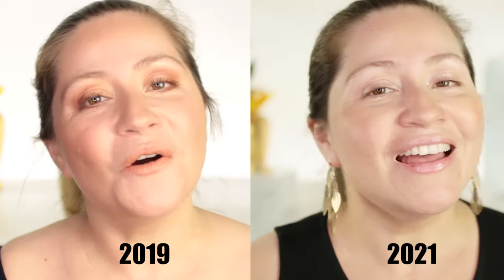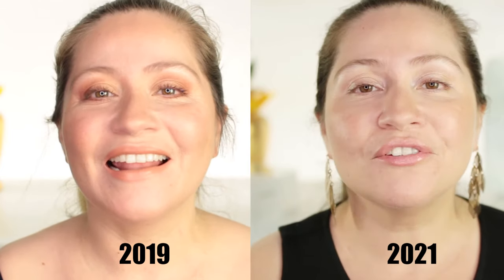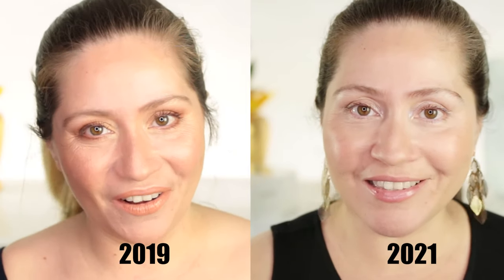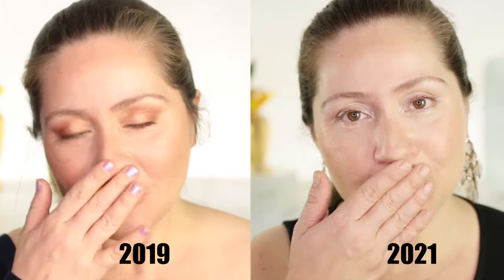I definitely feel like I built collagen and I'm still building, which is why my whole face feels a lot more plump, bouncier, and healthier, with even slightly tighter pores. Another important thing: I did not use any microcurrent during the 30 days I did the Nuwa, because I wanted to isolate what the Nuwa can do for your skin on its own.